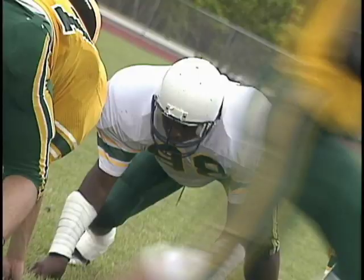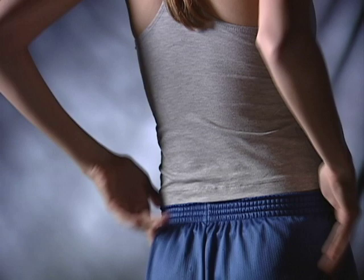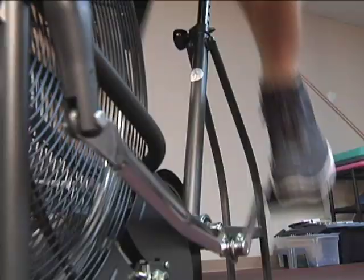Whether you're an athlete, weekend warrior, or simply an average Joe nagged by orthopedic and musculoskeletal pain, the discomfort felt from such conditions can put you on the sidelines in the big game as well as in everyday life. Just ask LSU alumnus and Tampa Bay Buccaneers linebacker Jacob Cutrera.